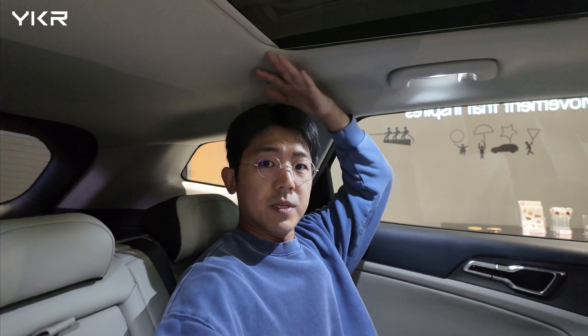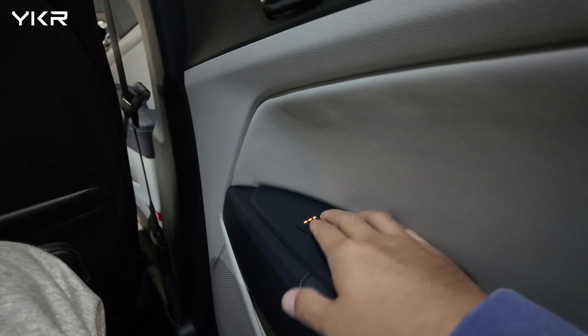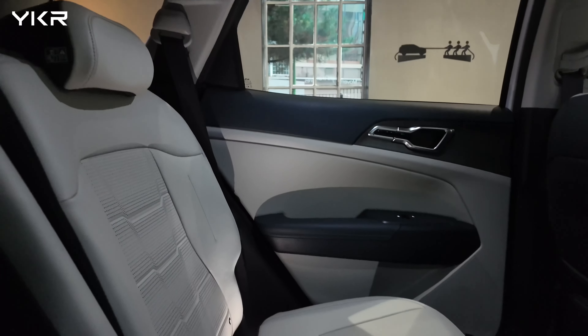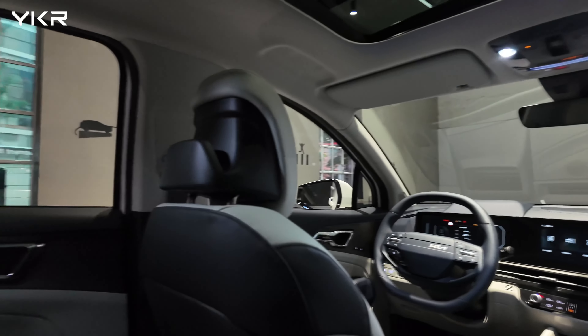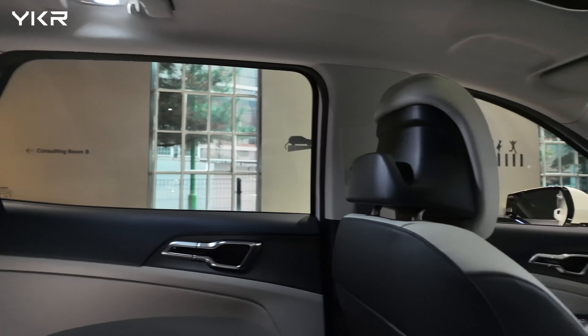I'm in the second row seat now and the headroom is very generous — this car has enough space to be a great family car. As you can see, my legroom is plenty. I can use the heated seat, two USB Type-C chargers, and it has two cup holders back here. The Kia Sportage comes with a hybrid version too, so with this space combined with better MPG, this is a perfect family car.